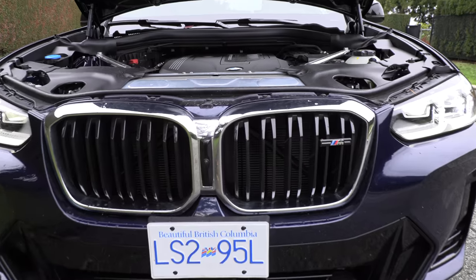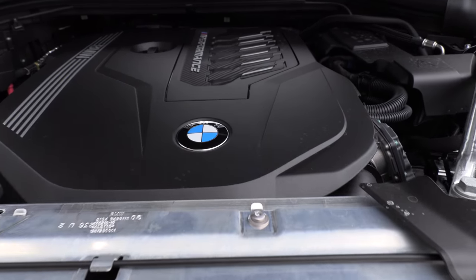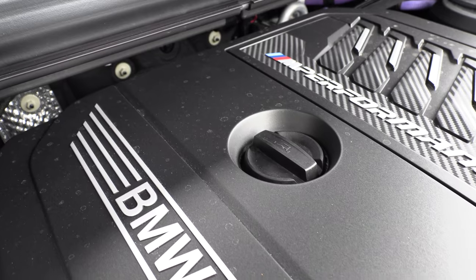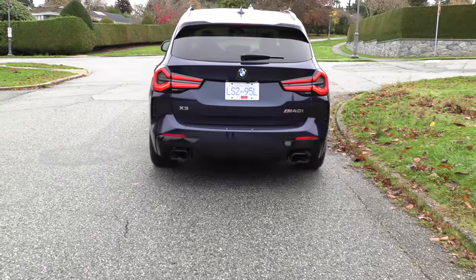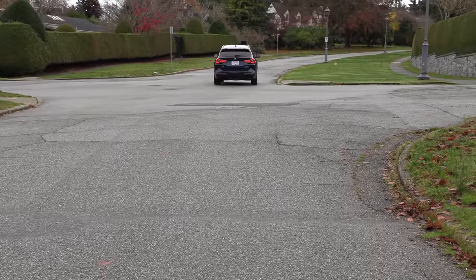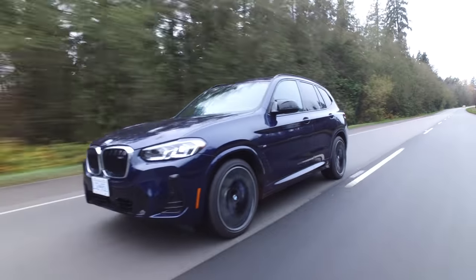What's under the hood, Andrea? A three-liter turbocharged inline-six with a new 48-volt hybrid system, an eight-speed automatic transmission, 382 horsepower and 369 pound-feet of torque. Standard all-wheel drive, and you're going to have to put premium fuel in this SUV.